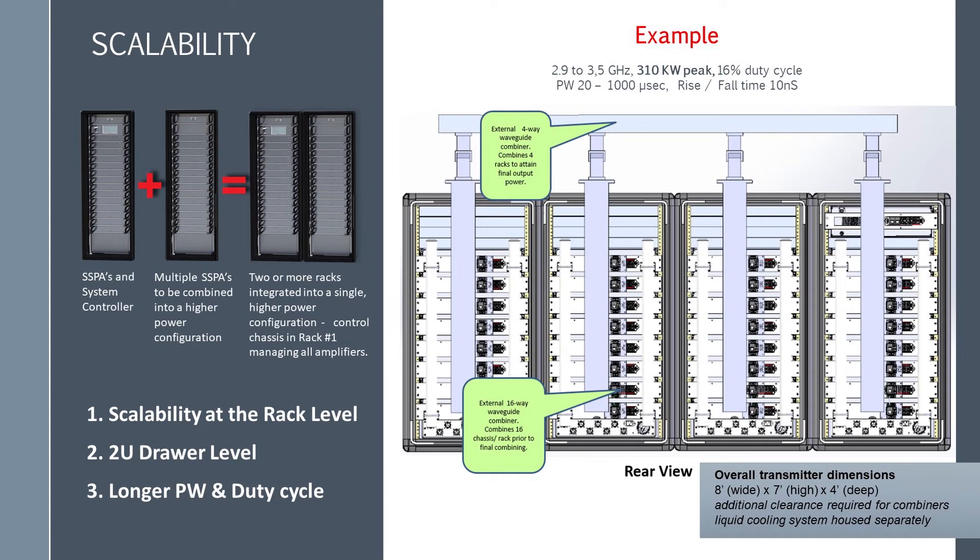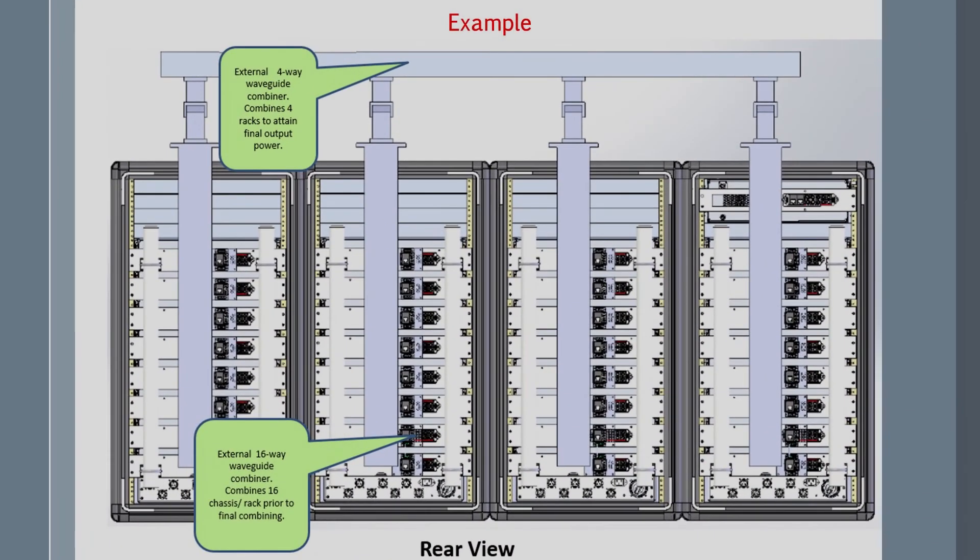Let's cover the meaning of scalability. This architecture has three levels of scalability: at the rack level where multiple racks can be combined; at the 2U drawer level where additional amplifier drawers can be added, up to 16 in a six-foot cabinet; and for pulse applications, longer pulse width and duty cycles can be implemented with a firmware change. Here's an example of what we mean by big power. This S-band pulse example is 2.9 to 3.5 GHz, 310 kilowatt peak with 16% duty cycle, pulse width from 20 microseconds to 1,000 microseconds — four seven-foot-high chassis combined. You could arrive at this four-cabinet configuration from any starting point, upgrading any or all of the three upgrade paths.